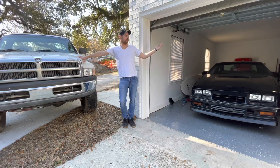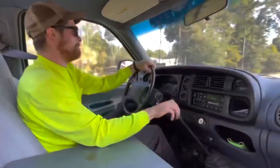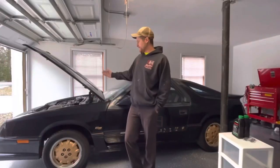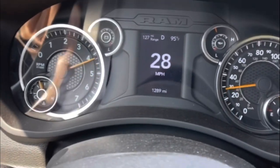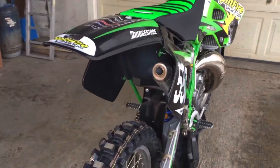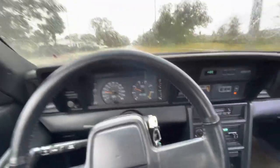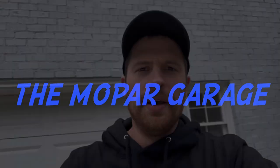My name's Austin. This is the Mopar Garage and we build cool stuff in here. What's going on guys? Pretty simple before and after exhaust video today. I already filmed the before.